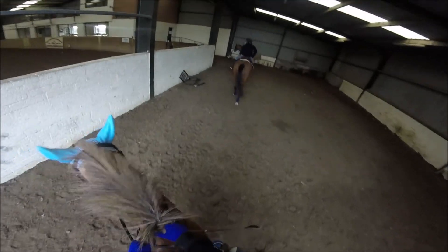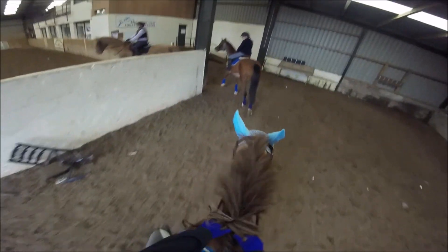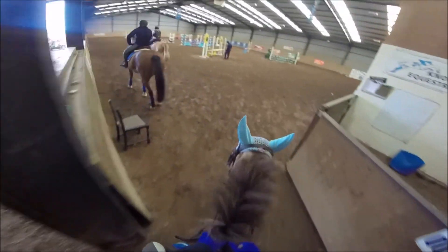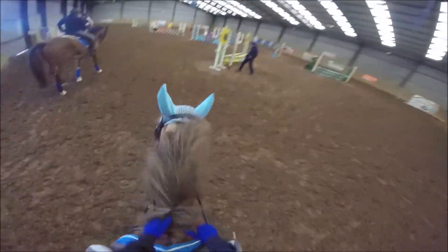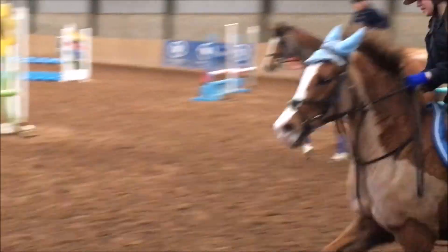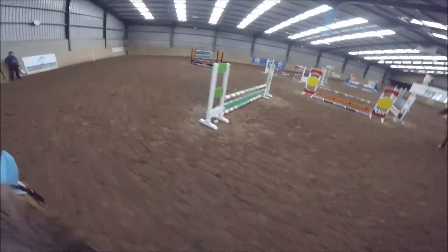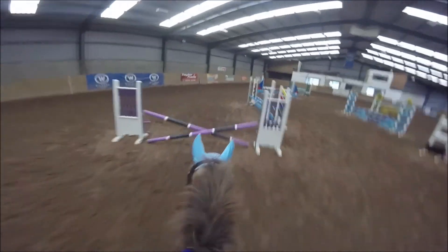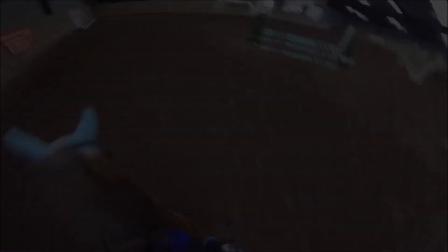We then entered the indoor arena where the course of jumps was set up for us. This is the same course of jumps from my previous show, which I made a vlog on — if you want, you can check that out, the link will be in the description. We hired the same arena and the jumps were not put away yet, so we were able to jump them. After giving Omar a walk, trot, and canter, we decided to jump a few jumps in no order, just to let the horse get used to them as a warm-up, but no courses just yet.